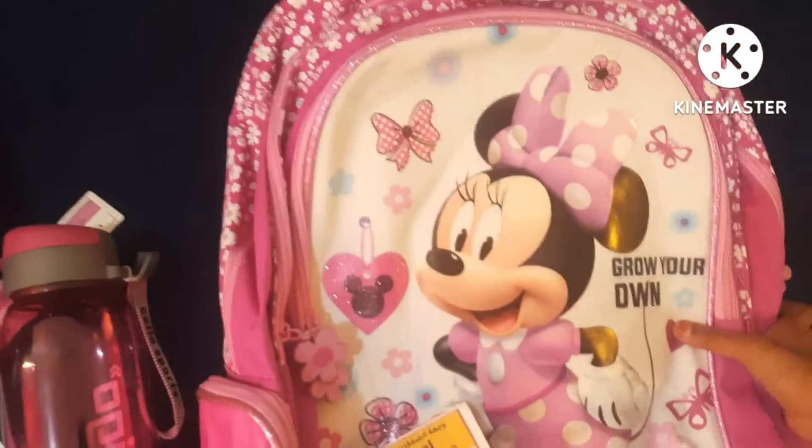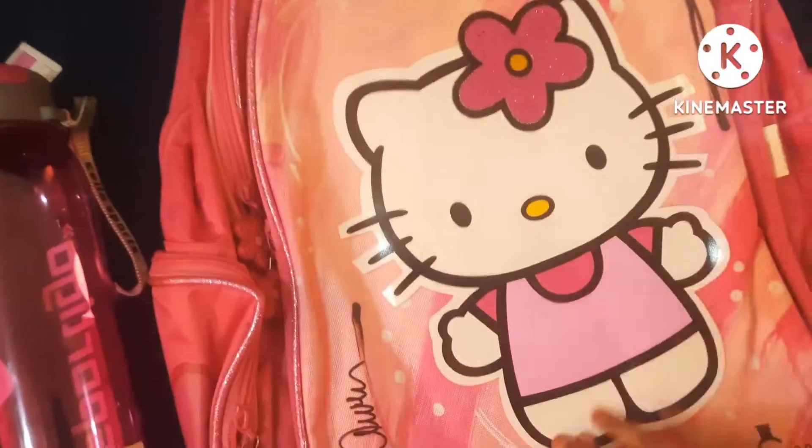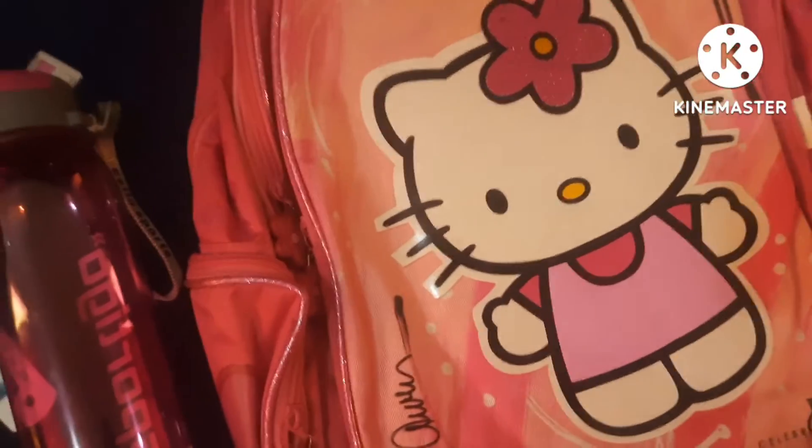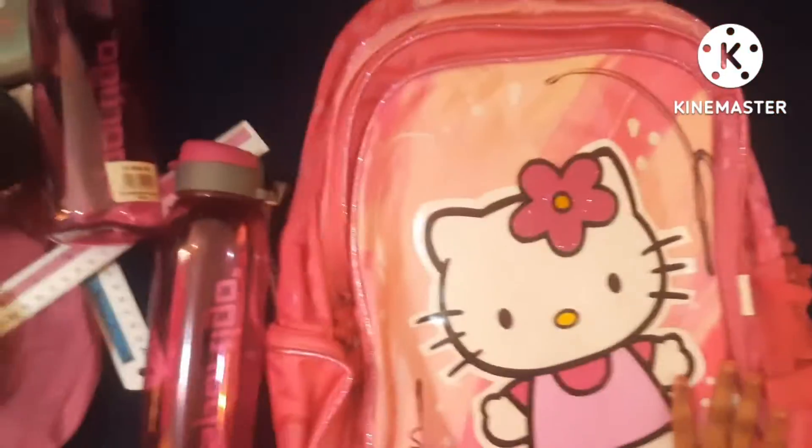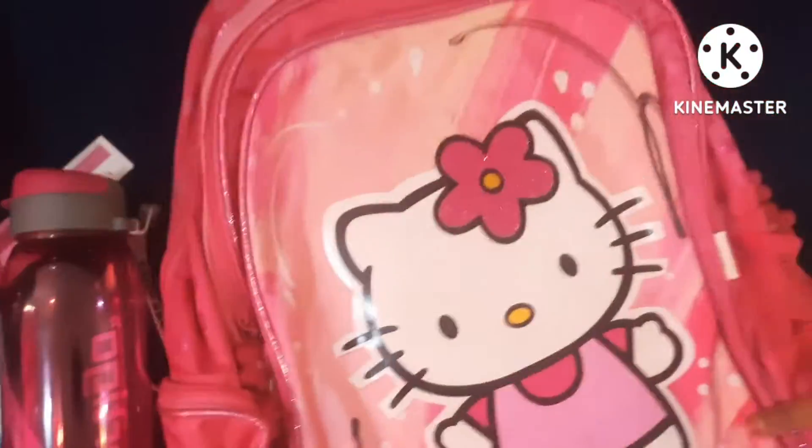Minha will show hers. So this is my backpack — Hello Kitty — yes, and I like it. I bought it for school and it has lots of room to keep our stuff in it.